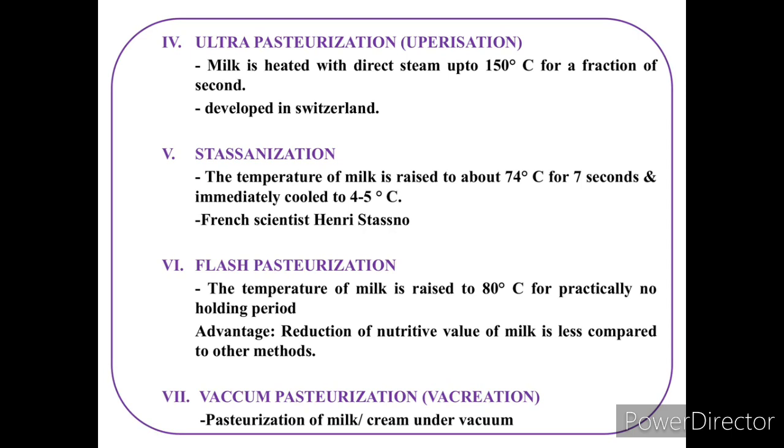Stassanization was developed by Henry Stassan. The next method is flash pasteurization, where the temperature of milk is raised to 80°C for practically no holding period. An advantage of flash pasteurization is that the reduction in nutritive value of milk is less compared to other methods.